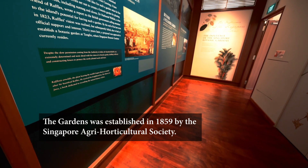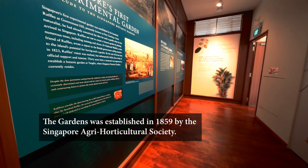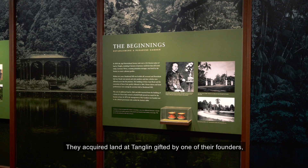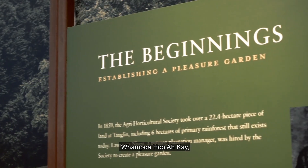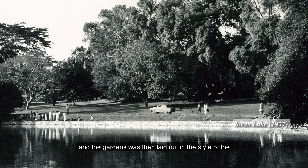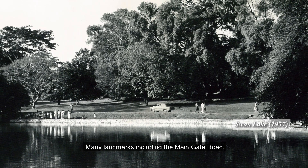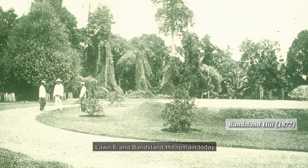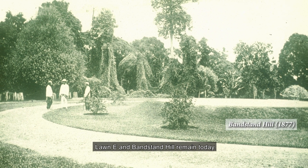The gardens was established in 1859 by the Singapore Agri-Horticultural Society. They acquired land at Tanglin, gifted by one of their founders, Wampo Hu Ake, and the gardens was then laid out in the style of the English landscape movement. Many landmarks including the Main Gate Road, Lawn E and Bandstand Hill remain today.